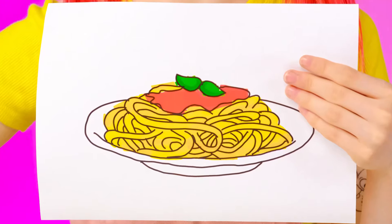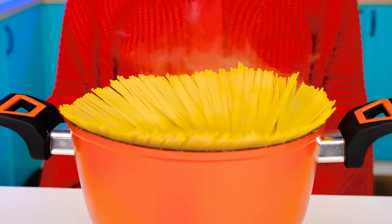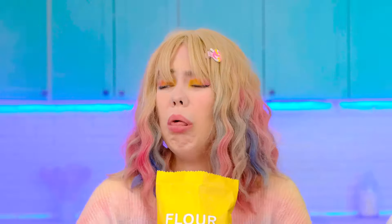Granny, wake up! I finished my drawing and I want some pasta. Awesome. Let's get cooking. I'm going to start with my spaghetti. And I'll make my own spaghetti. It makes me want to sneeze. I'm all in flour. Excuse me. Oops.